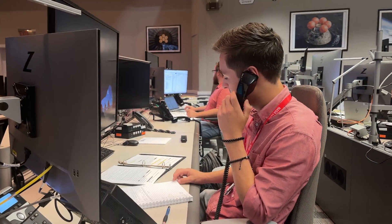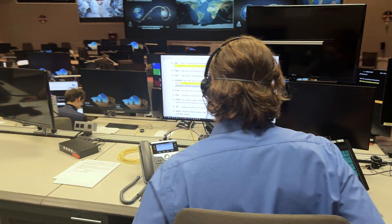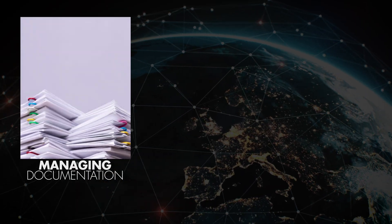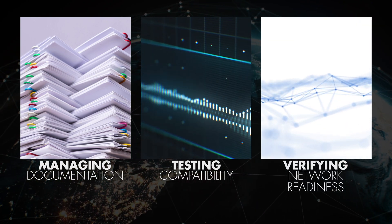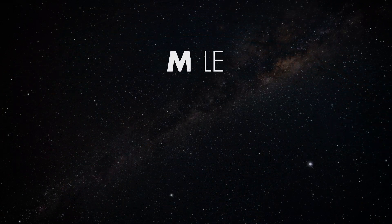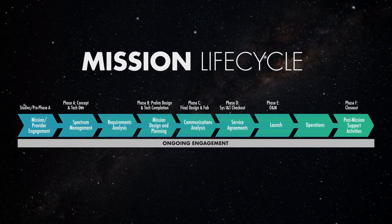Our dedicated team manages every aspect of integrating your mission onto our network. The onboarding process consists of managing documentation, testing radio frequency compatibility, and verifying network readiness. The network can onboard a mission at almost every stage of development, but the earlier the better.